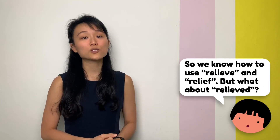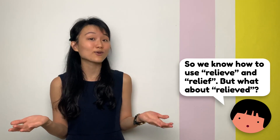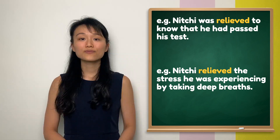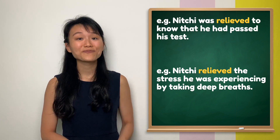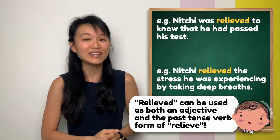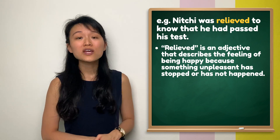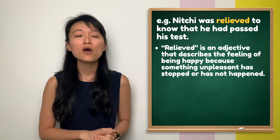Now that you know the difference between 'relieve' and 'relief', some of you may still be wondering about the use of 'relieved'. Is it a verb or is it a noun? Let's look at these two examples and compare them. The answer is that 'relieved' can be classified as both an adjective and a past tense verb form of 'relieve'. In the first example, 'relieved' acts as an adjective that describes the feeling of one being happy because something unpleasant has stopped or has not happened.